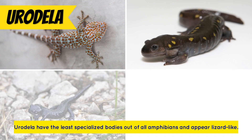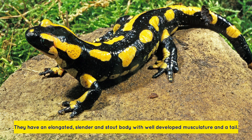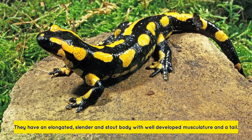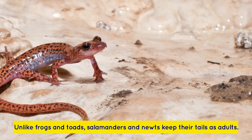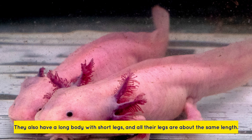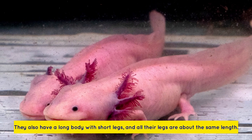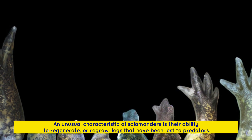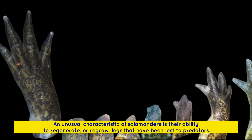Urodela have the least specialized bodies out of all amphibians and appear lizard-like. They have an elongated, slender, stout body with well-developed musculature and a tail. Salamanders and newts are included in Urodela. Unlike frogs and toads, salamanders and newts keep their tails as adults. They also have a long body with short legs, all about the same length, as they adapted for walking and swimming rather than jumping. An unusual characteristic of salamanders is their ability to regenerate, or regrow, legs that have been lost to predators.